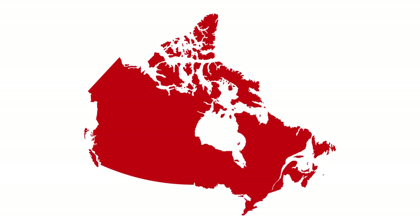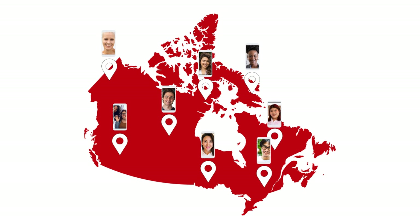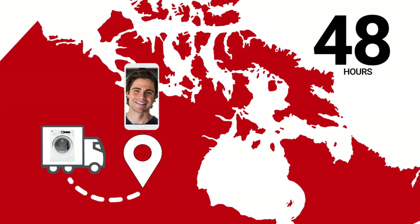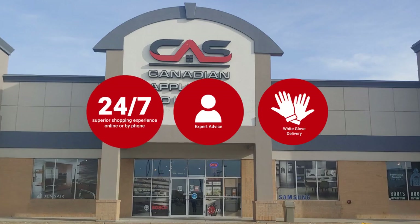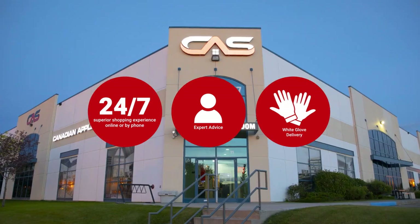At Canadian Appliance Source, you get manufacturer warranty on all products. Join happy customers all over Canada with 48-hour white glove delivery and a superior personal shopping experience 24/7. Thanks for watching. We'll see you next time.